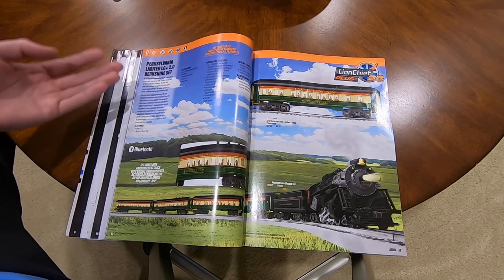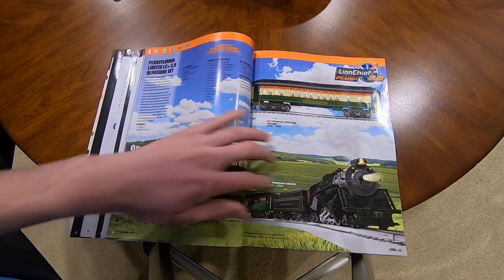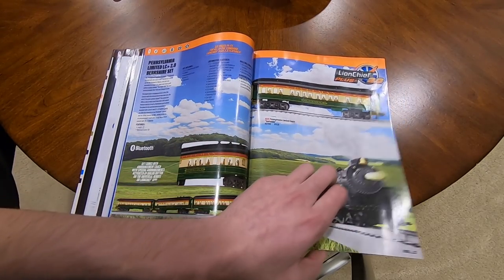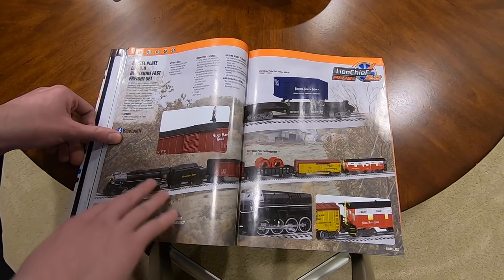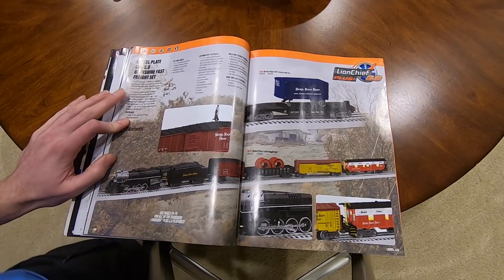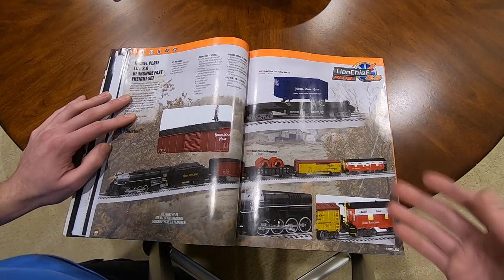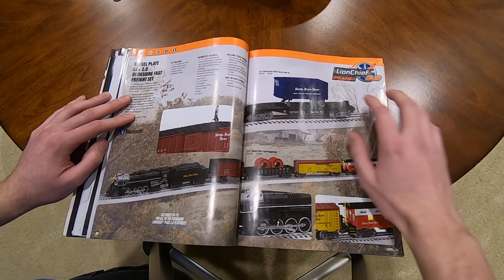Lion Chief Plus 2.0 Berkshire set comes with four Pullman passenger cars for $800, and then another car for $75. Everything should be O31 in this section. Also the Nickel Plate Berkshire fast freight set number 757 is $800, comes with three freight cars and a caboose. $800 seems like a lot in my opinion. Then we have the trailer on flat car add-on at $70.